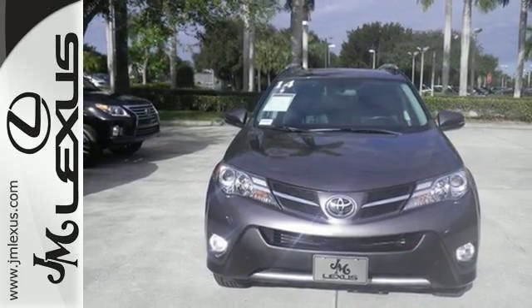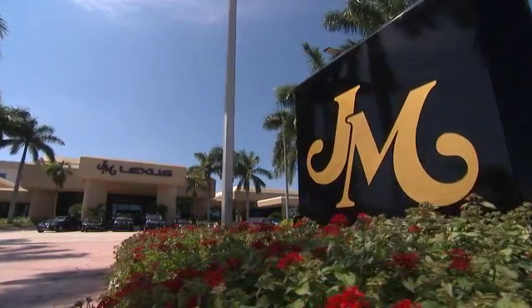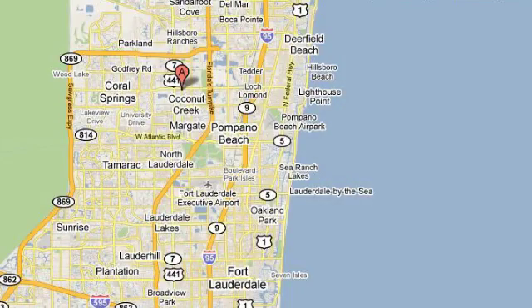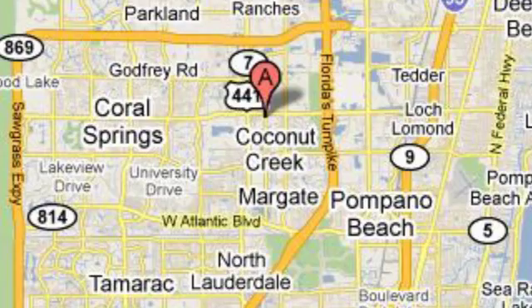Look and feel great when you drive this RAV4 home today! JM Lexus, the world's number one Lexus dealer since 1992. We're conveniently located just east of 441 on Sample Road in Margate, Florida, just west of the Turnpike.